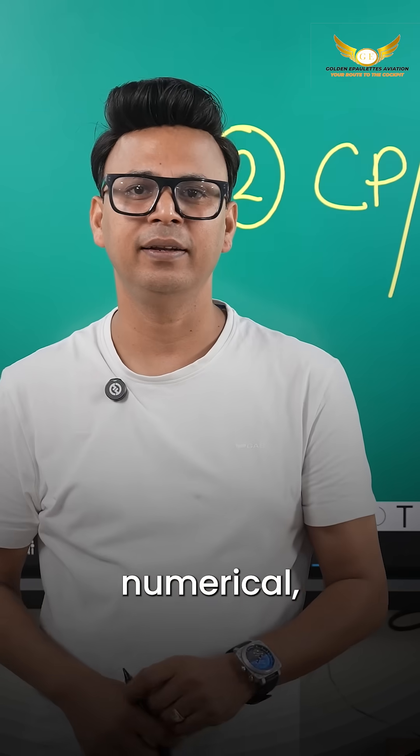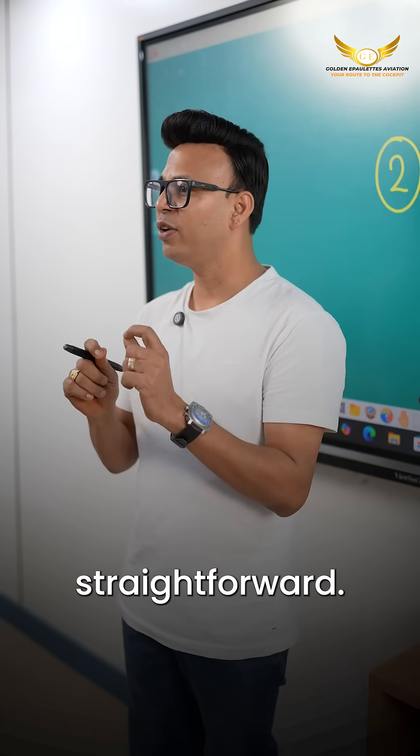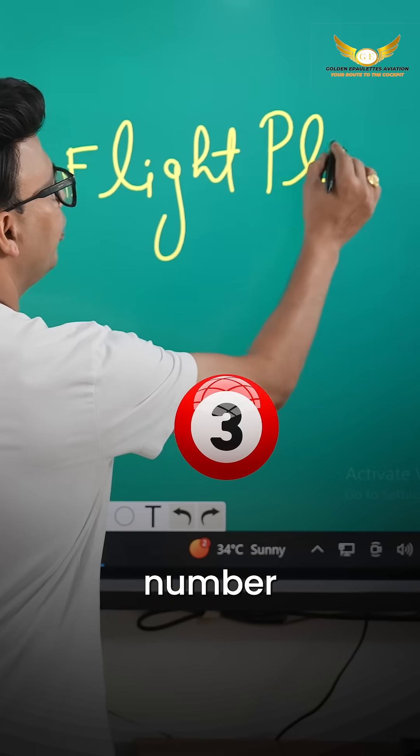Number two: CPPNR. This is again a super scoring topic. When you combine it with the theory and simple numericals, you can easily score five to seven marks. It is straightforward once you know the steps.